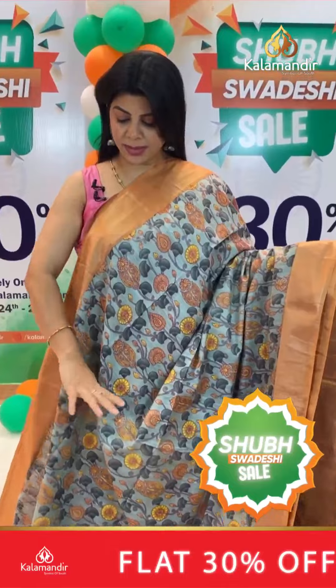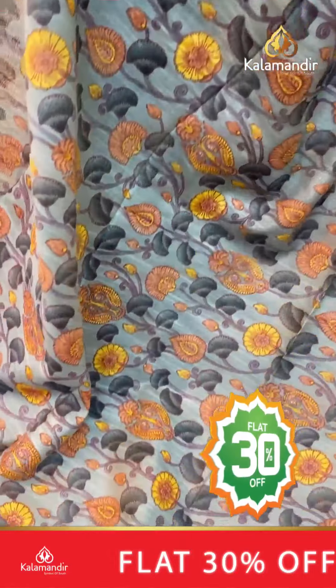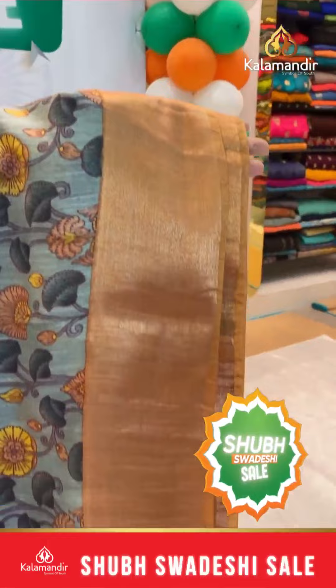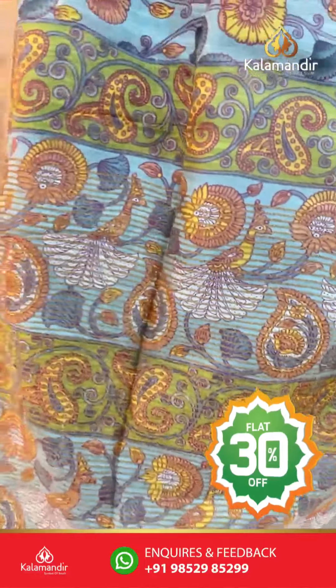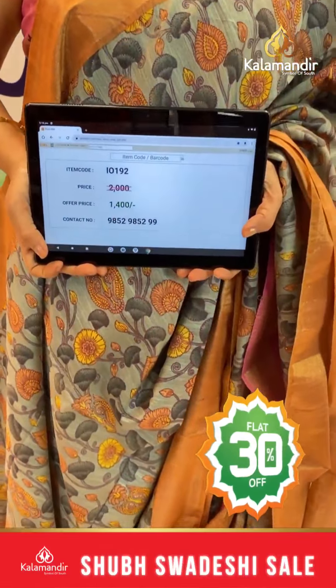Next saree: gray and chiku color shade with printed florals, stems and leaves with peacocks. Border contrast with kadhi border. Pallu with printed zari lines. Contrast printed blouse with border. Pricing: actual 2000, after discount 1400. IO 192 is the code.